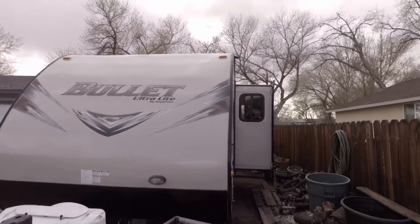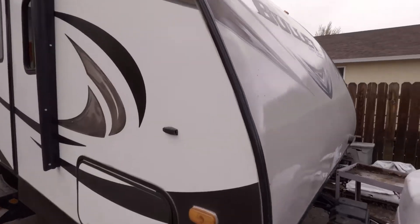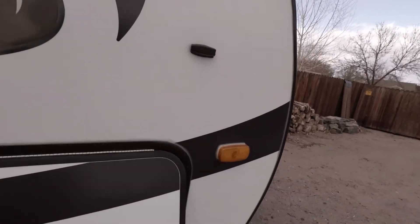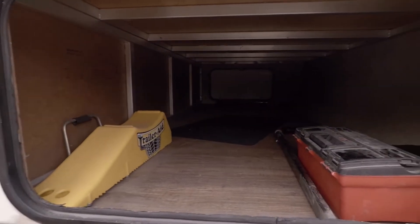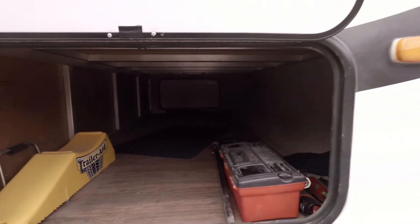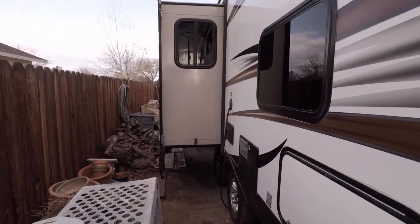Even though it's super light, it still has a slide out, which is pivotal — we needed this for space since we're going to be living in it. It has a really big, huge compartment here. It's kind of hard to see but it goes all the way through, so all my tools and that kind of stuff is going to go in here. Here's more of the slide out right here and more storage.